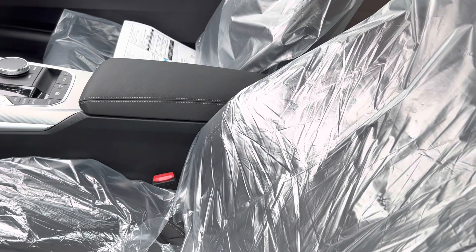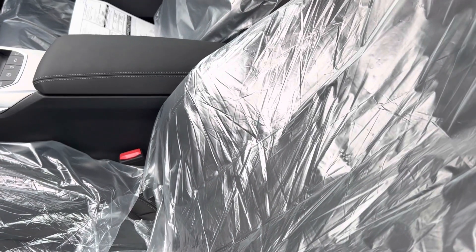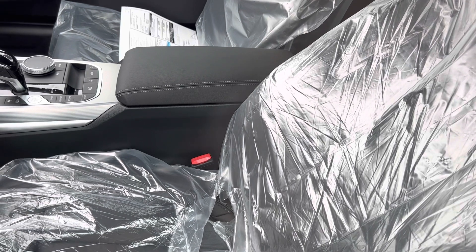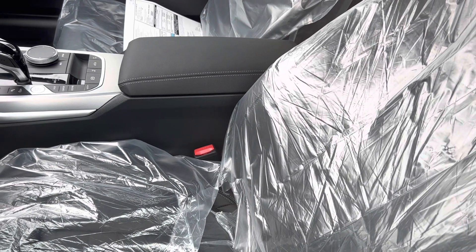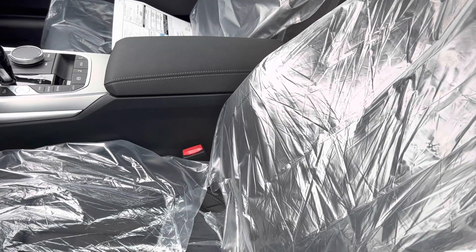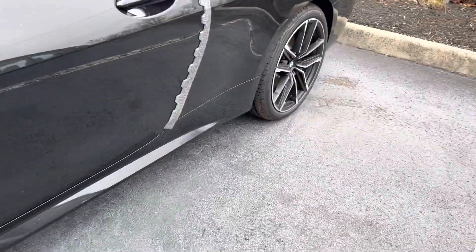That's a good car. Look — leather, everything is good. Beautiful, nice car from BMW.